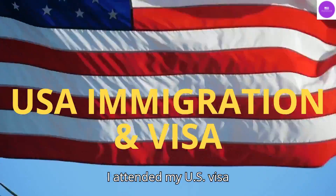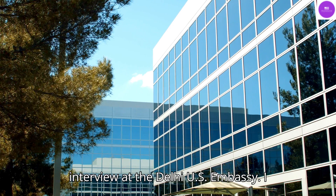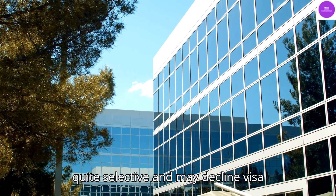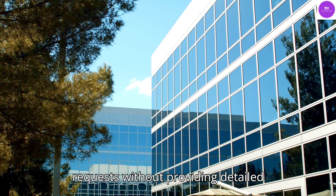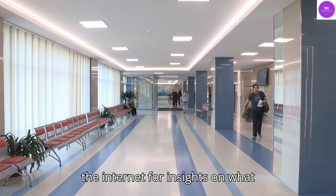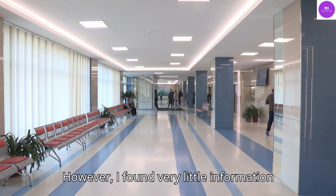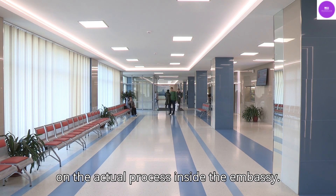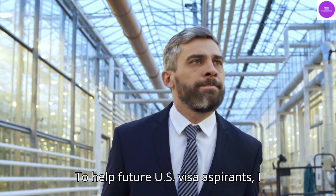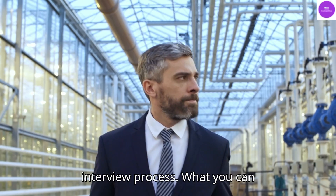Recently, I attended my U.S. Visa B1-B2 interview at the Delhi U.S. Embassy. I had heard that the U.S. consulate can be quite selective and may decline visa requests without providing detailed reasons. To prepare, I scoured the internet for insights on what actually happens during the interview. However, I found very little information on the actual process inside the embassy. To help future U.S. visa aspirants, I wanted to share my experience and provide a detailed step-by-step guide of the interview process.